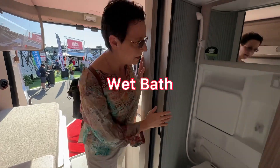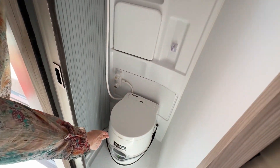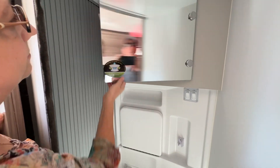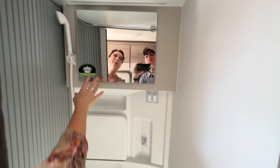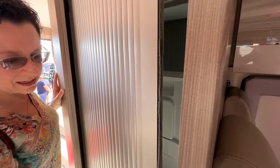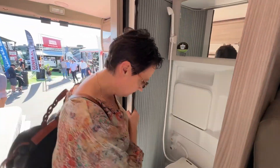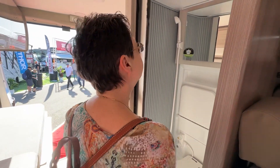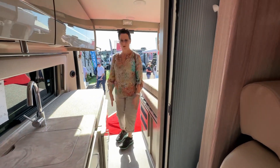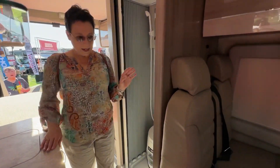Let's look at the powder bath. So this is a cassette toilet. It does have a sink, shower, and medicine cabinet. And the door — that's cool. And of course you have all of this as like your garage space. Nice.